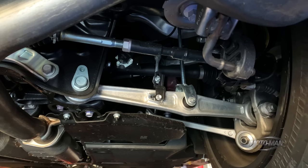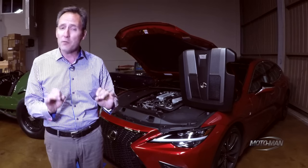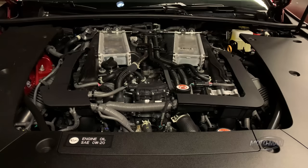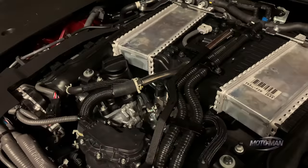Where does all that power go? This one is rear-wheel drive, however all-wheel drive is indeed on offer. The performance figures are very respectable: 4.6 seconds to 60 and 136 miles an hour. Then we must press on to the way this thing is built as it relates to the engine.